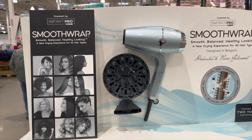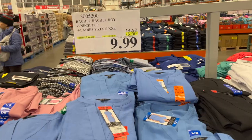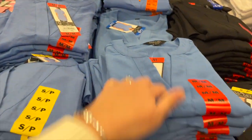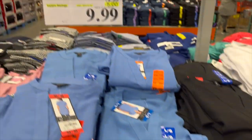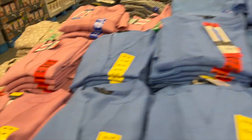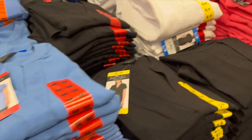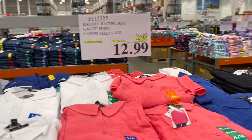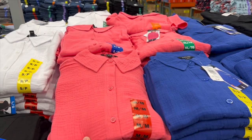By Infiniti Pro by Conair, the Smooth Wrap hair dryer is $10 off for $29.99. They have Rachel Roy V-neck tops, sizes small to double XL, $5 off for $9.99 — in polka dot, pink, blue, and black. Also the Rachel Roy gauze shirt, sizes small to double XL, $4 off for $12.99.